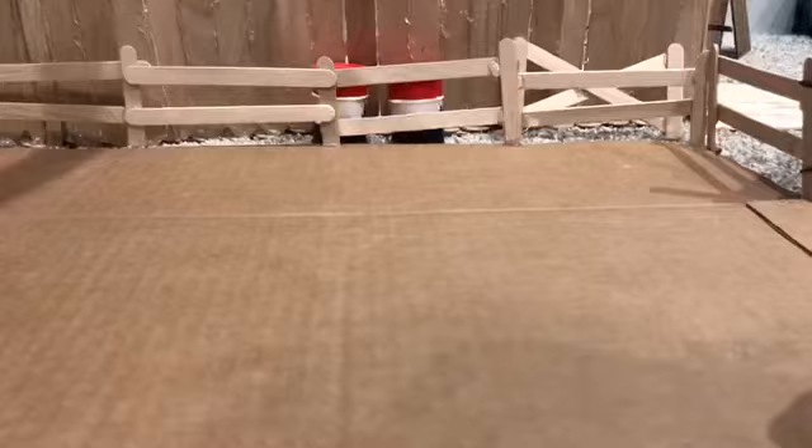Now I'm just going to walk him around the arena to cool him down. Okay, so now we're going to head out because there seems to be some people coming in.